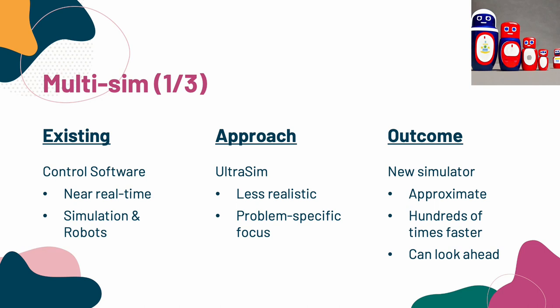The first challenge was that the existing control software was very accurate, but it could only run in real time. We designed a simulator specifically for the next two problems, which we called Ultrasim. It's less realistic, but it was very fast. This is critical for machine learning so that we can collect lots of data, and it allows us to look ahead into different possible futures.